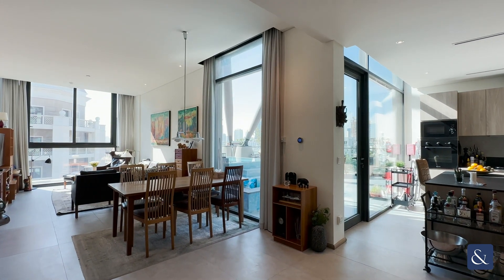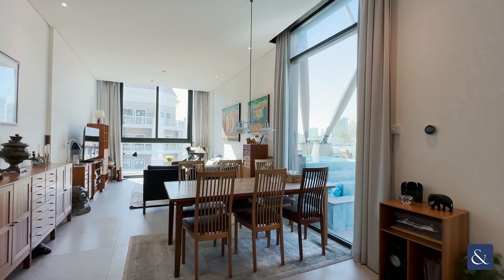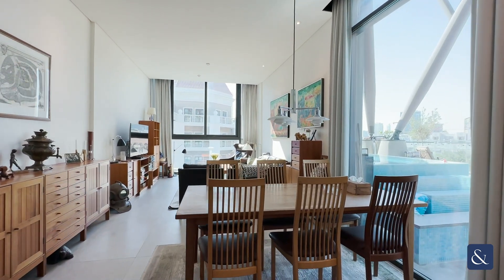Hello, it's Ryan from Allsop and Allsop Real Estate here to show you around this incredibly rare two bedroom plus terrace apartment in Signature Living's JVC.